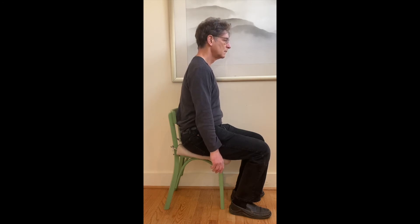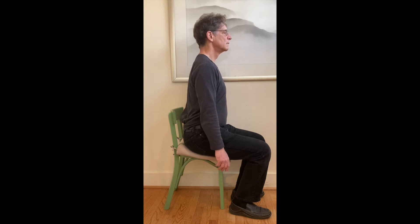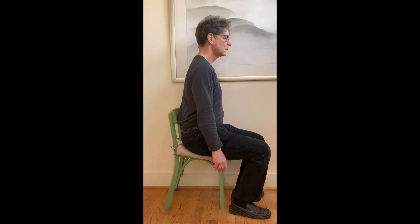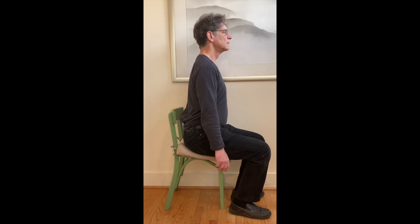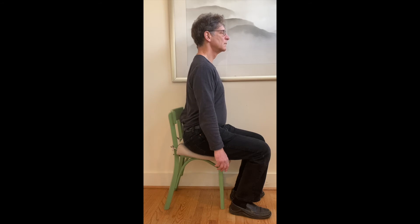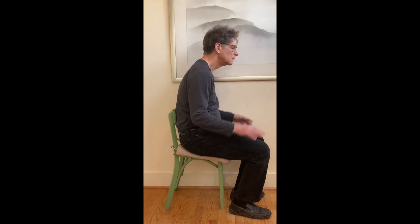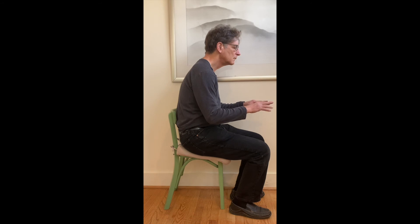As you continue with the exercise, you can begin to make the rocking action a little bit smaller and a little bit smaller. Your purpose is to find the exact balance point where your spine is straight, your abdominals are engaged, and there's minimum pressure on your neck. If you don't find that correct balance point, here's what's going to happen when you work on your computer — you're going to slump forward just like everybody else.